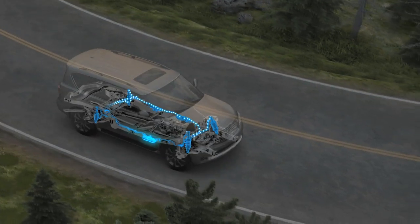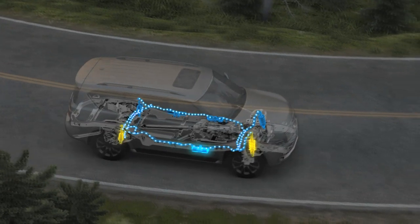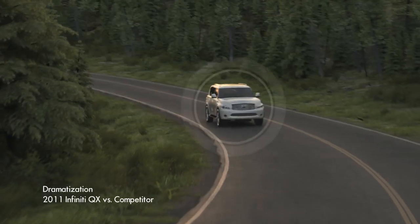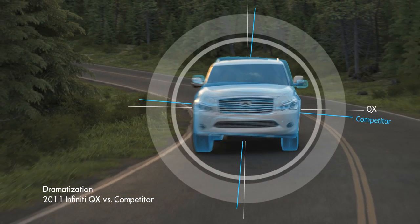As the vehicle's weight shifts, the system uses hydraulic fluid to stiffen the outer suspension, creating a more level stance, and helping the QX to deliver a ride that feels more like that of a sedan.